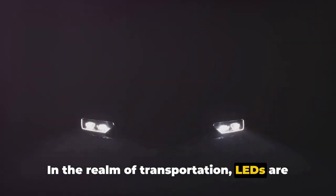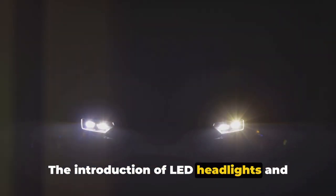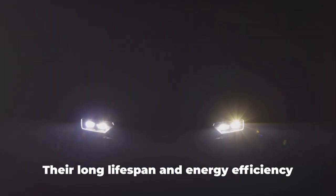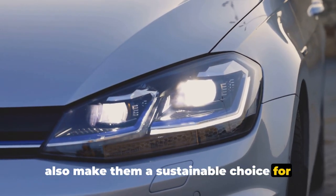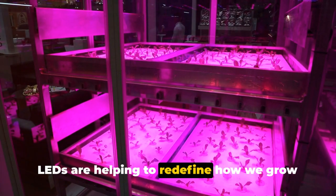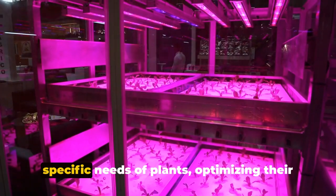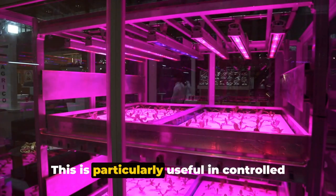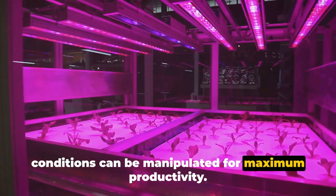In the realm of transportation, LEDs are doing their part to keep us safe. The introduction of LED headlights and taillights has improved visibility on the roads, contributing to overall safety. Their long lifespan and energy efficiency also make them a sustainable choice for vehicle lighting. And in agriculture, LEDs are helping to redefine how we grow our food. LED grow lights can be tailored to the specific needs of plants, optimizing their growth and increasing crop yields — particularly useful in controlled environments like greenhouses.